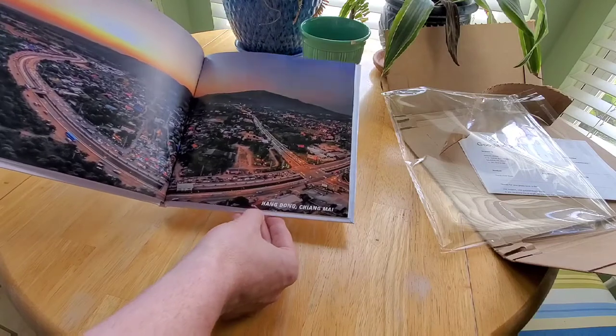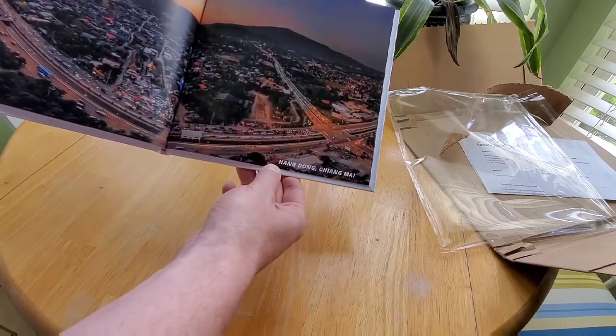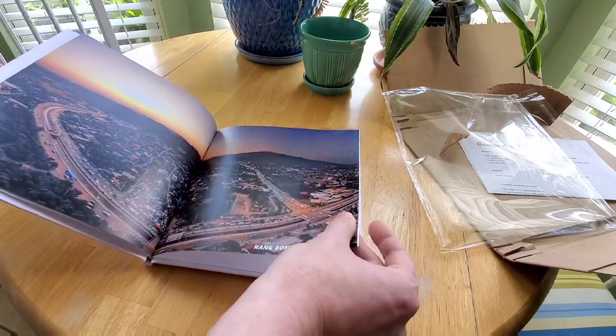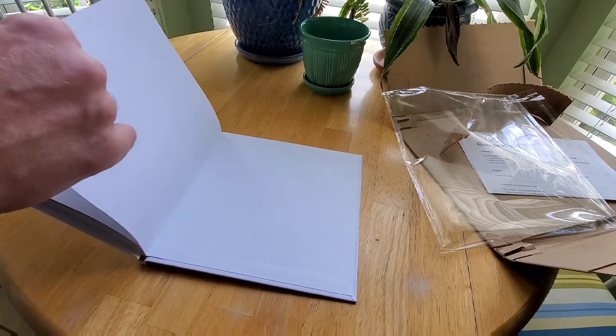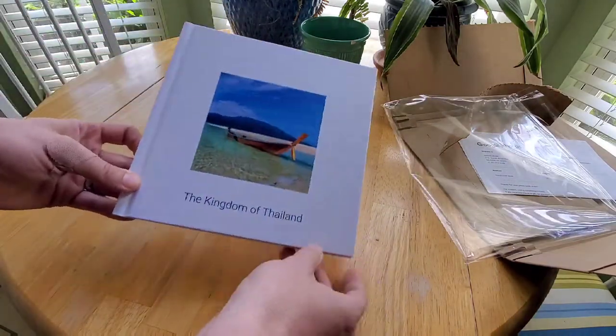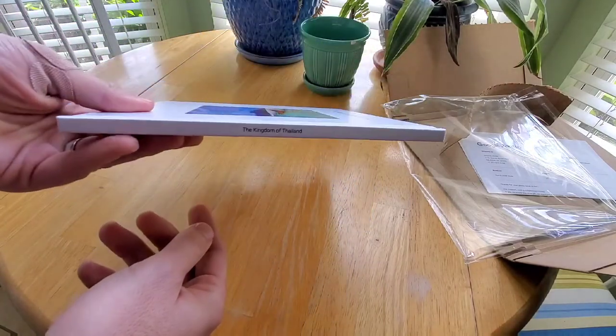This is a view from above our home in Chiang Mai — really cool. And here you can see it says Kingdom of Thailand — this is a view of it.